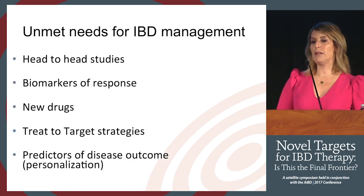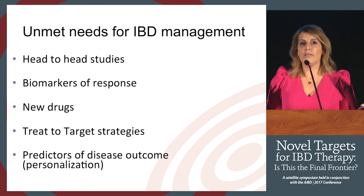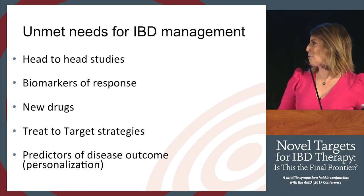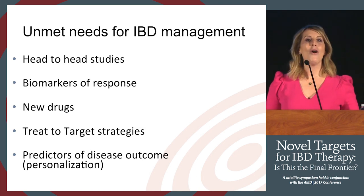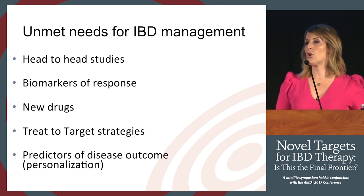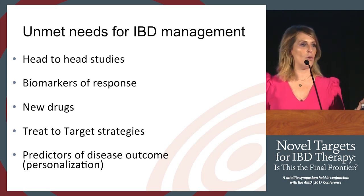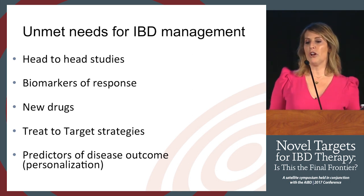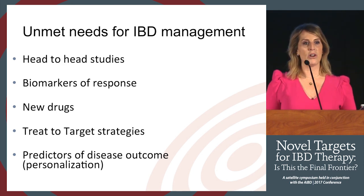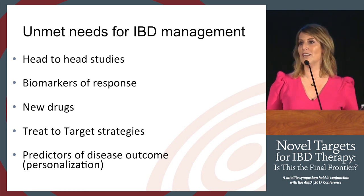The unmet needs for IBD management: we have all these exciting new targets, but head-to-head studies are probably how we'll figure out which is best for which patient. Biomarkers of response — mucosal or serologic — are needed quickly. New therapies will continue to emerge, along with treat-to-target strategies. And probably most important: you need to know your patient and treat them in a personalized manner. Thank you.